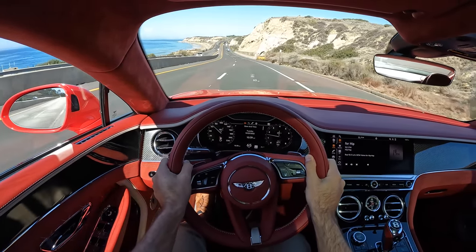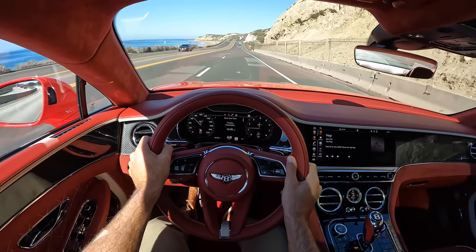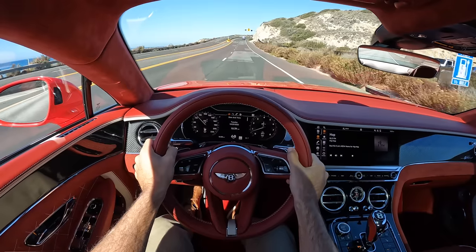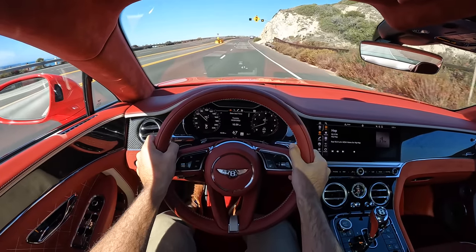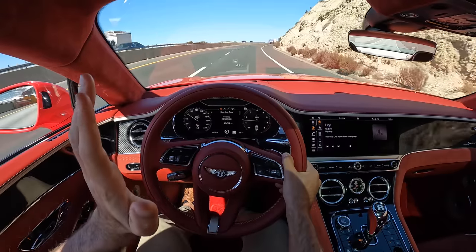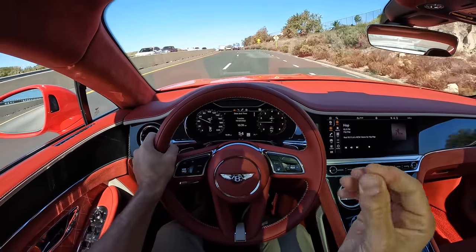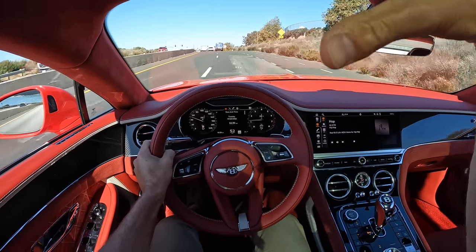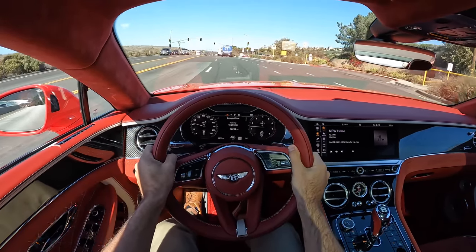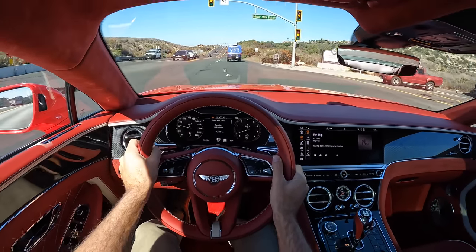The ride quality of this Conti GT Speed is sensational. You've got adaptive dampers and a 3-chamber air suspension system. It doesn't stop you from feeling the undulations of the road, but it's so heavily suppressed that it never disturbs you. I'm so relaxed.